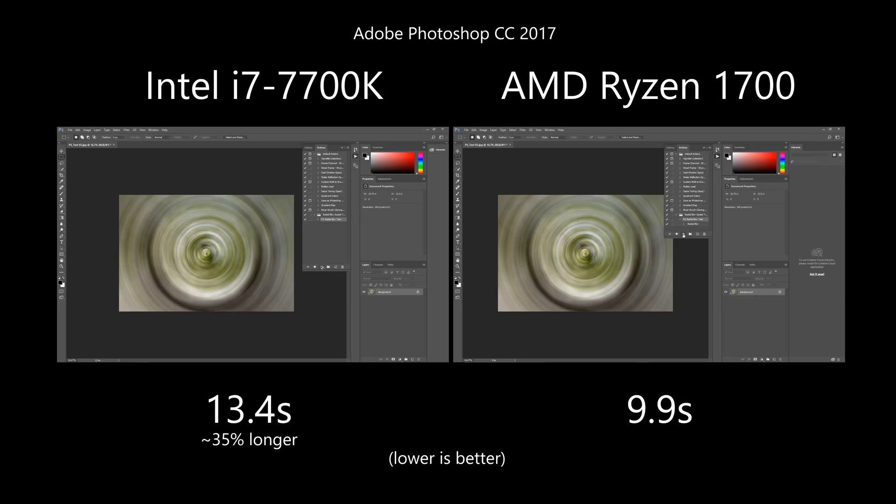Anyway, the Ryzen was faster than Intel here, probably because the filter uses all CPU cores, which Ryzen has twice as many, even though they are at lower clock speed.